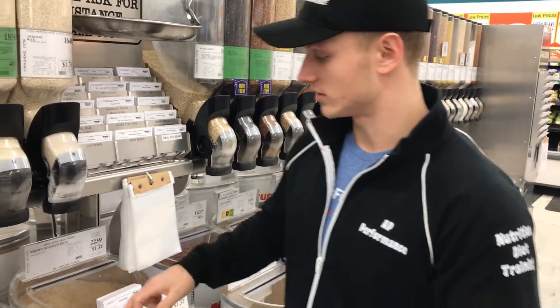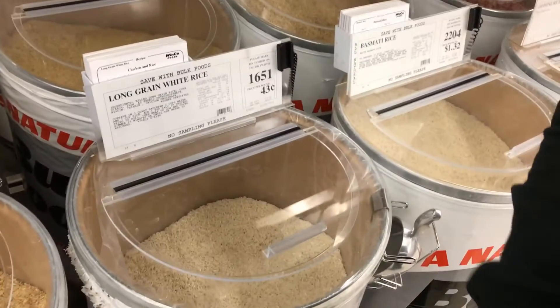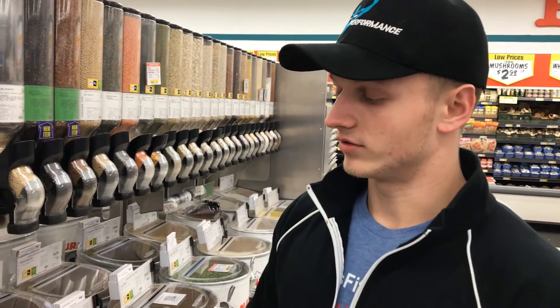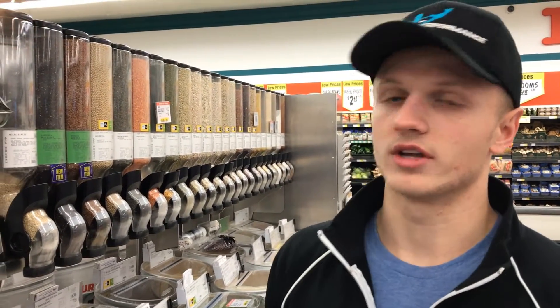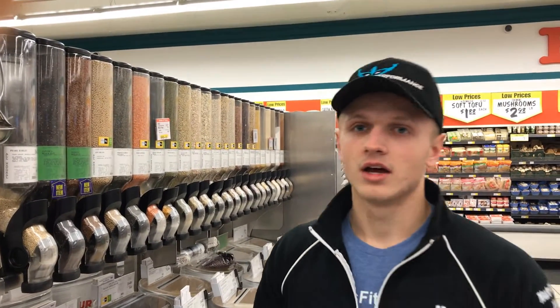All right, next we have rice. I'm just going to go for the cheapest — long grain white rice at 43 cents a pound. I don't really have a preference between white or brown; I know the glycemic index differs, but for the cost, we're going to go with long grain white rice. I did some calculations: to be in a caloric surplus, most people looking to gain weight are going to be in the upper 2,000 to almost 3,000 calorie range.